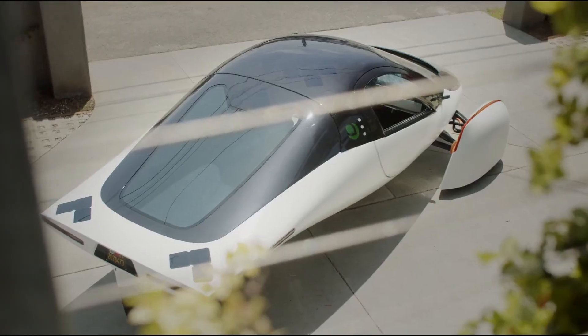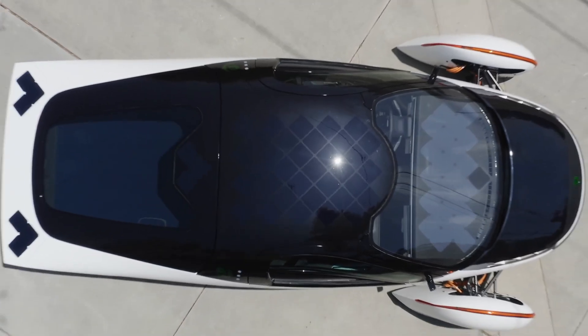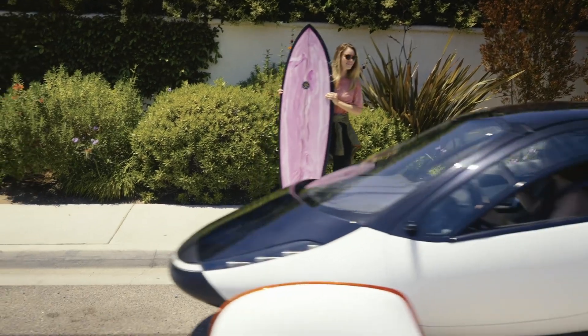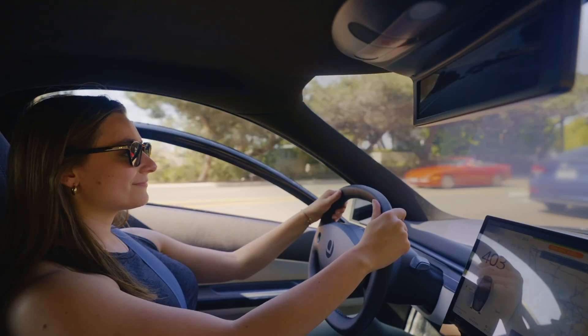Here's the big question: can Aptera deliver? It's one thing to design a futuristic car; it's another to mass-produce it reliably. With a startup history and limited production facilities, there's a risk this dream might stay out of reach for most of us. And while the exterior screams innovation, the interior might feel a bit cramped for families or those used to traditional sedans. It's not for everyone.